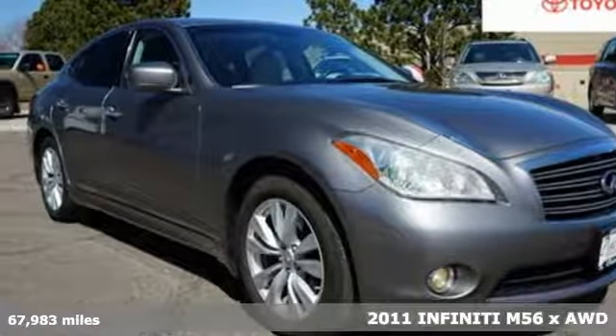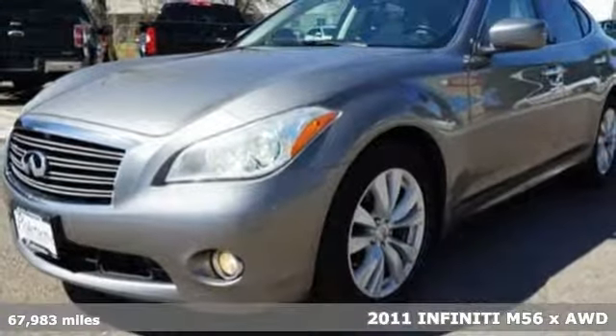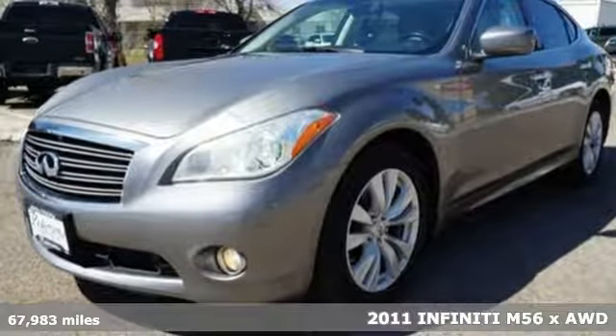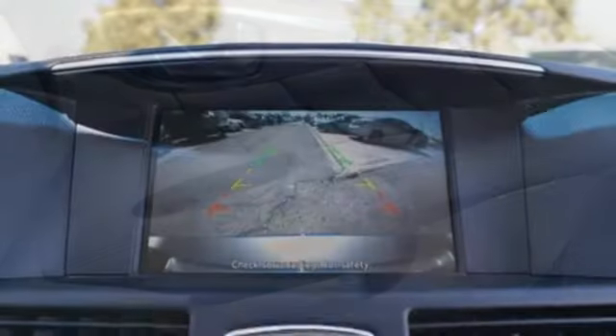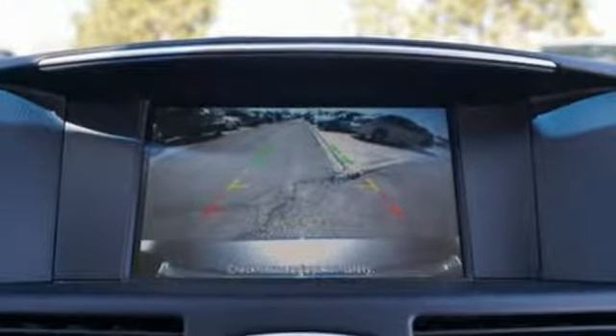Here's a 2011 Infiniti M. Stylish and safe, it comes packed with standard amenities including alloy wheels, a powered glass sunroof with remote operation, and 4-wheel anti-lock brakes.